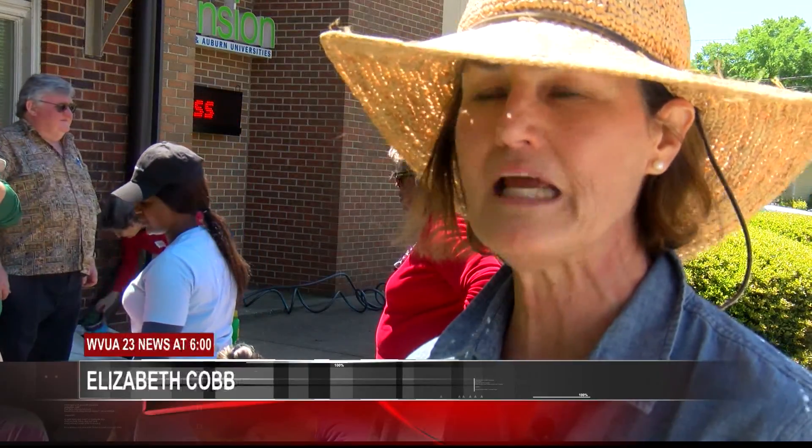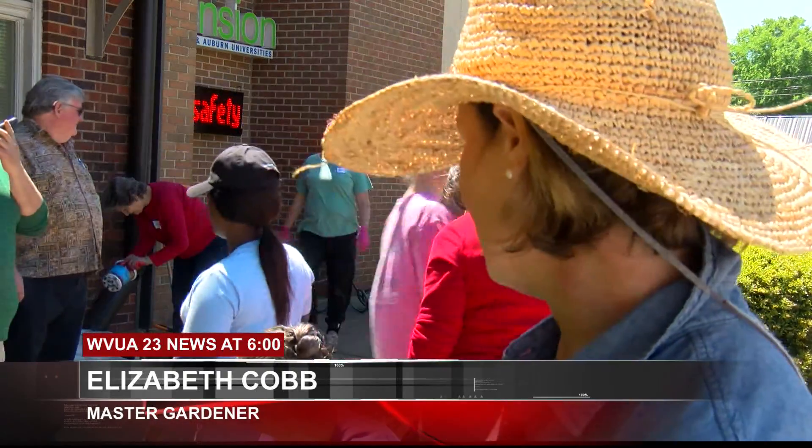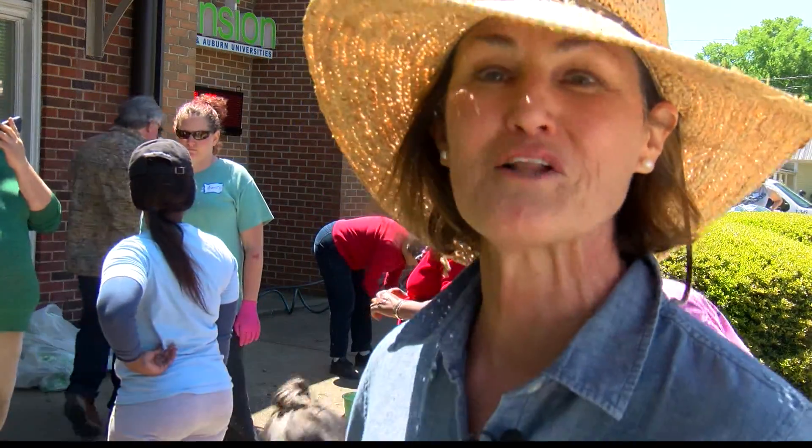We just love it. It makes you feel good to be outside, make the city prettier, and it's fun to work together. I met all these people, and they're great people, and we share a love of gardening.